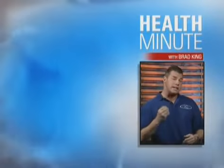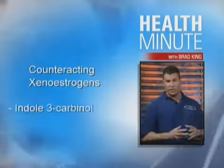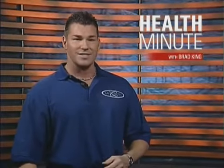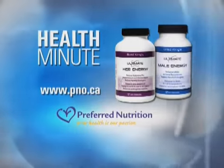The good news is that there is a completely natural way to counteract these nasty products, and it's called indole-3-carbinol, or I3C. It works on a number of levels to help your body bounce back from xenoestrogen exposure. This is The Health Minute, and I'm Brad King. Look for Ultimate Male Energy and Her Energy at your local health food store.